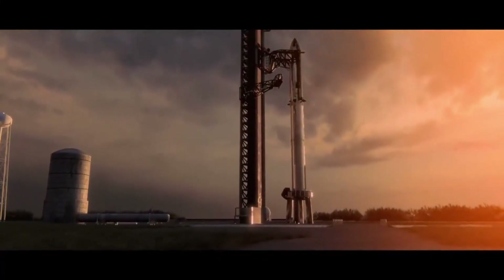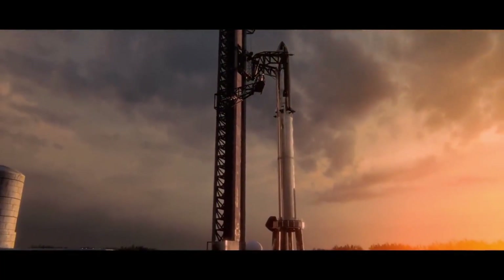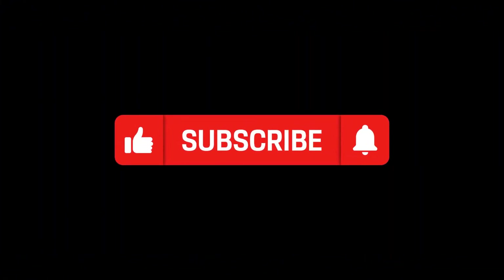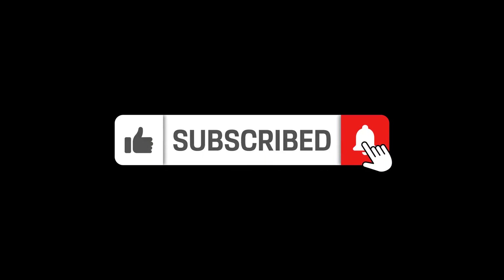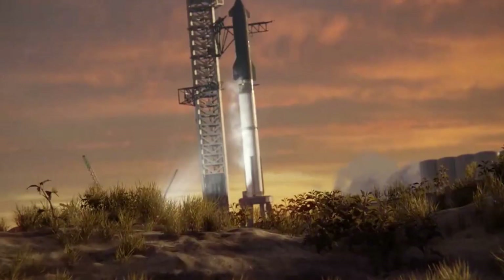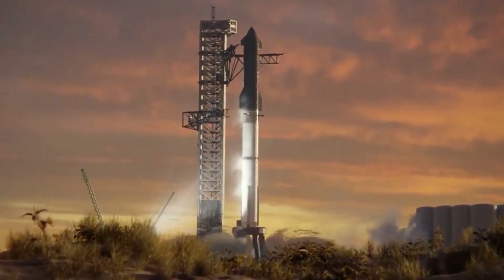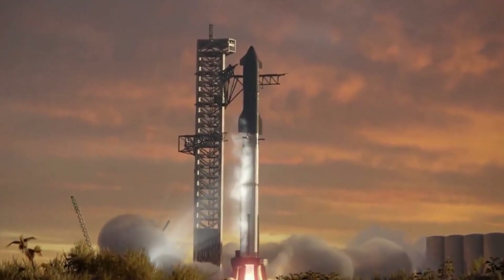If you found this deep dive into Raptor's technology fascinating, help us reach more space enthusiasts by hitting that like button and sharing this video. Drop a comment with your thoughts on Raptor 4's capabilities — how soon do you think we'll see humans on Mars with this technology? Make sure you're subscribed and have notifications turned on for all our future SpaceX updates and deep dives into cutting-edge space technology. Until next time, keep looking up — the future is getting closer every day.